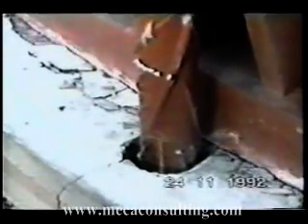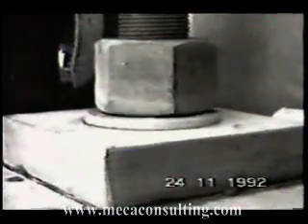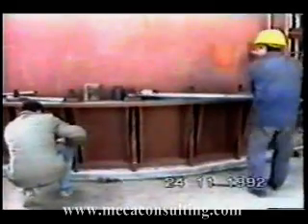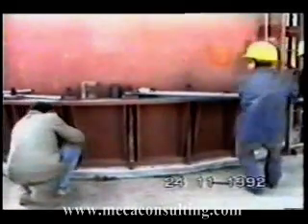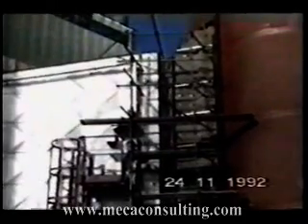Large movements were also visible at the base of the stack. The base plate began to lift off the foundation and the foundation began to show signs of rotation and cracking. Soon, the anchor bolts began to loosen and were required to be re-torqued. Fortunately, this stack had an expansion joint at the base which allowed it to accommodate some movement.